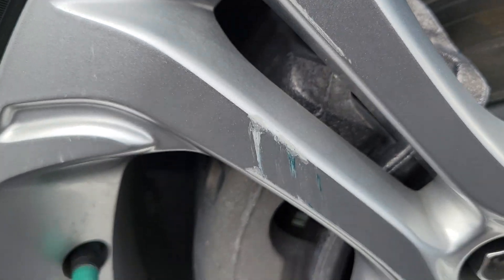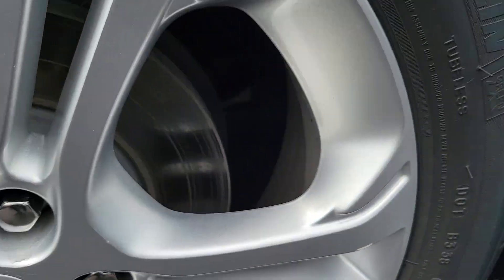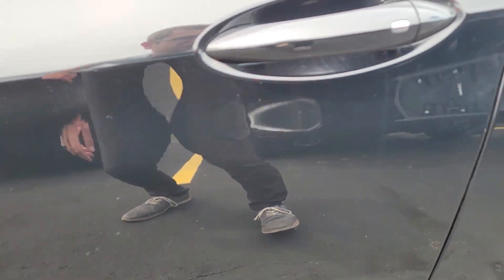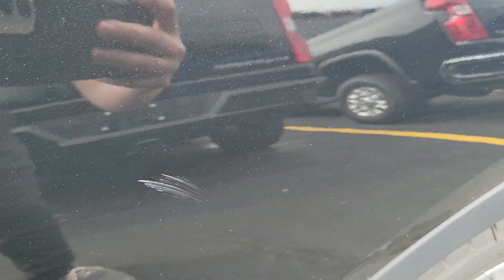Some curb rash on the rims here. Some scratches there and there, scratch there, some paint chips here and there, scratch there, scratches there and like a little scuff there.